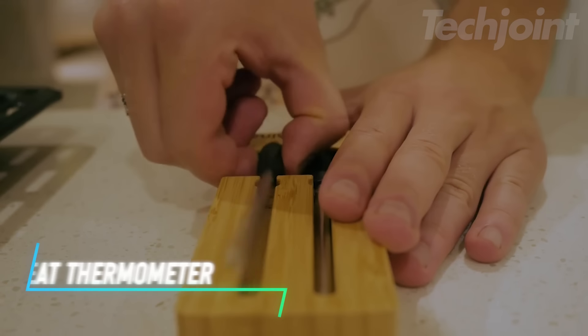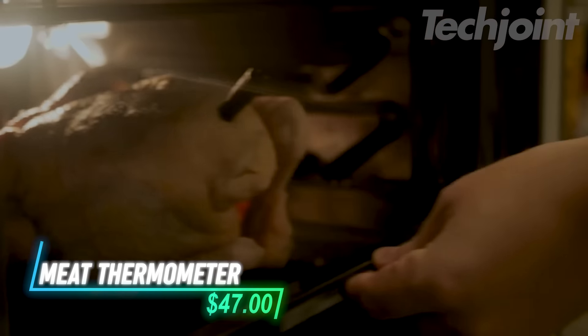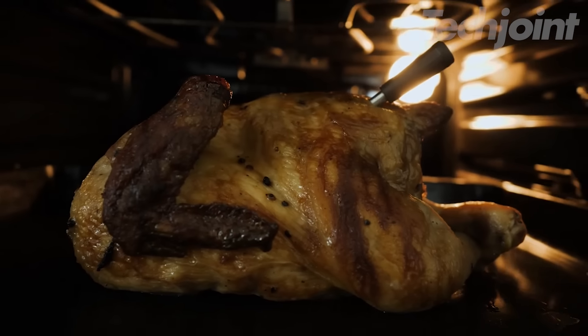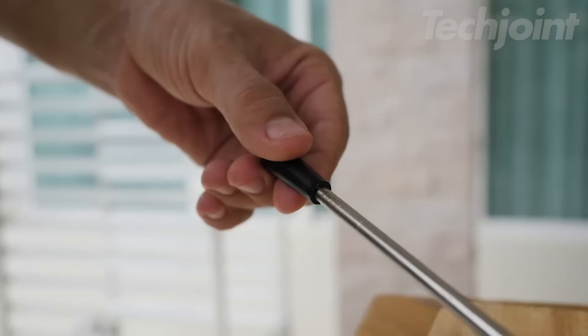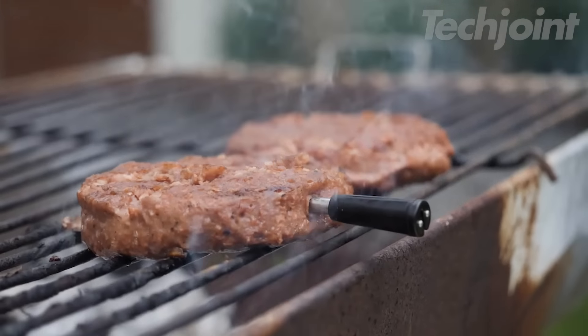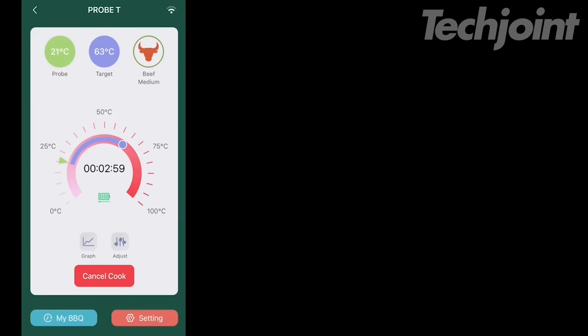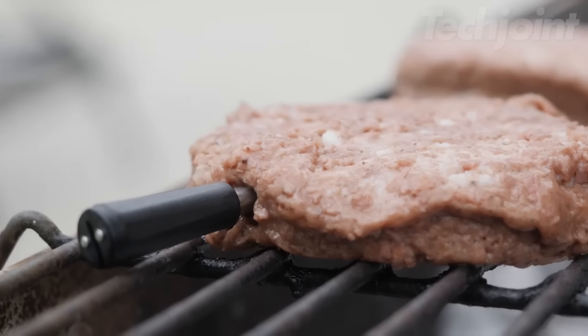Elevate your cooking game with this wireless smart meat thermometer. Equipped with Bluetooth 5 for a long-range connection, it lets you monitor both internal and ambient temperatures from up to 1,000 feet away. The dual-sensor design ensures precise results, while the app-guided cook system provides step-by-step instructions and custom alerts for perfect doneness.